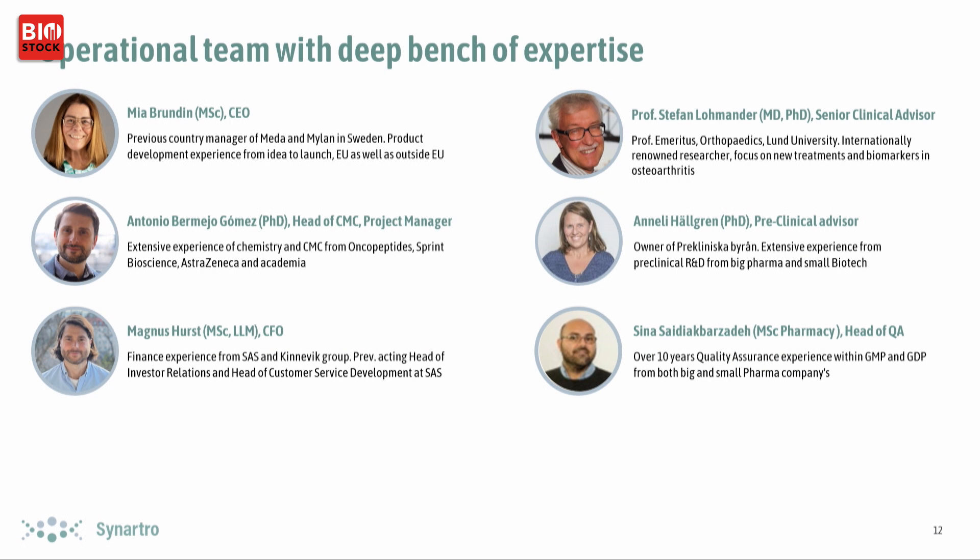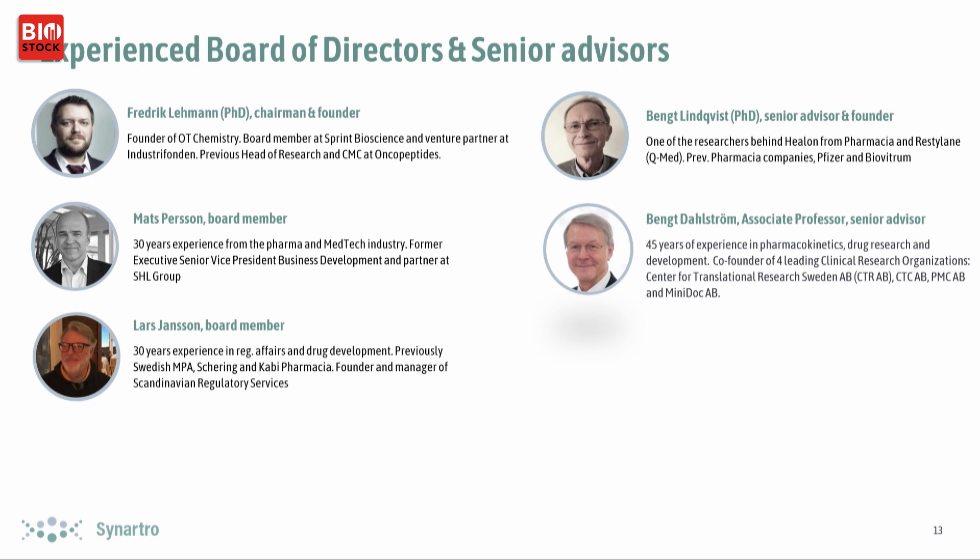There's a lot of expertise in the team. We have an experienced board of directors. I'd like to highlight Benkt Lindqvist at the top right — he is the inventor of both the platform technology and SYN321.